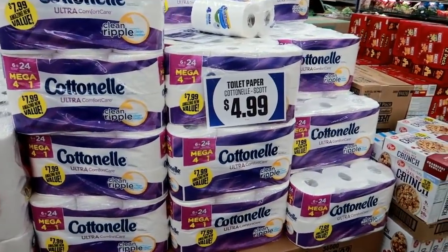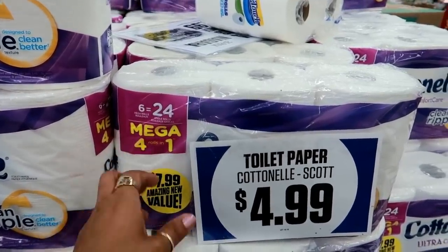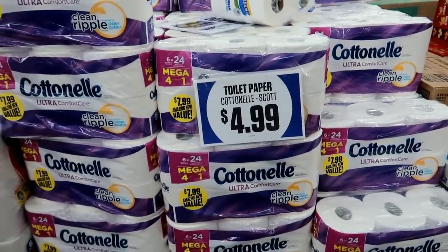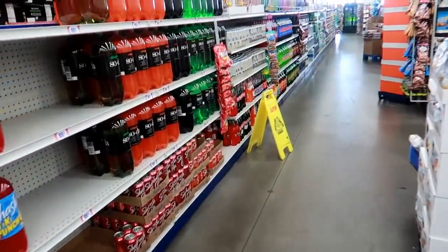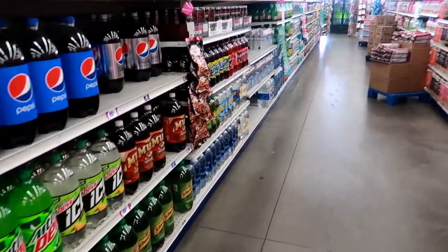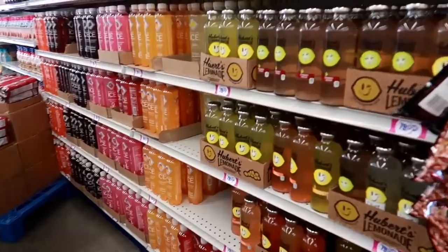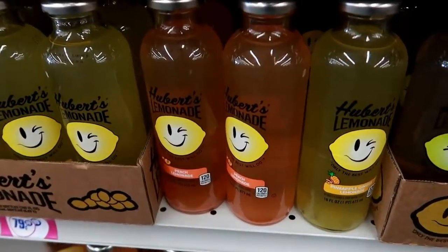I just came around this corner getting ready to leave and I see Cotton Nails — $7.99 for the mega, but this smaller one I'm thinking is $4.99 — that's a pretty good deal. I'm gonna get out of here. Thank you guys for coming — I'll talk to you in my next video! Oh, those lemonades are good — I like the peach one right there.